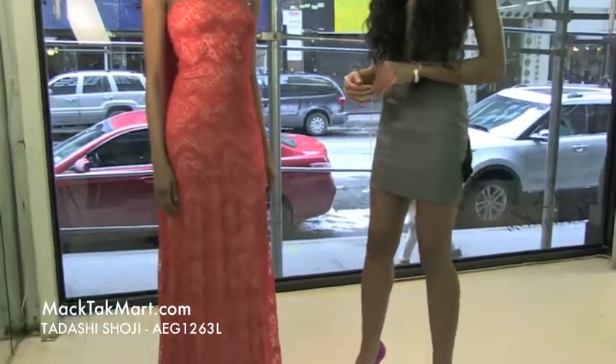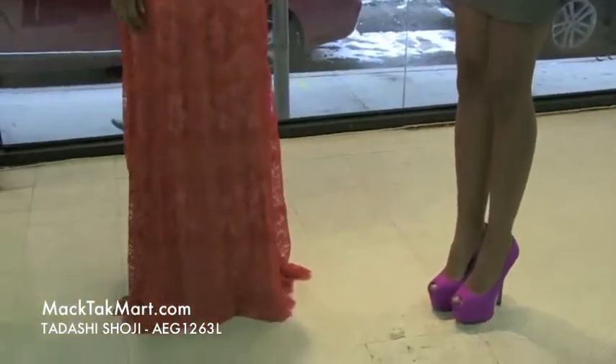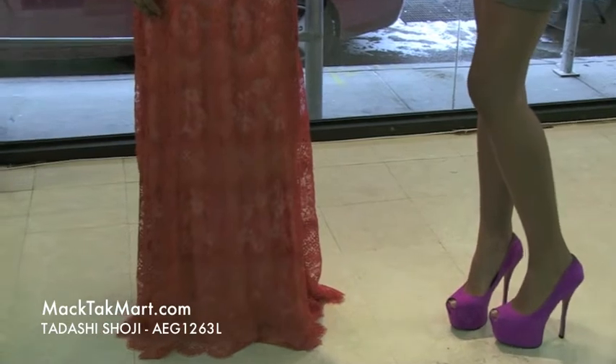Hello and thank you for tuning into MagTacTV. Today we're debuting the Tadashi Shoji collection, style number AGE1263L. This dress is absolutely stunning — it's a lovely lace tube dress.